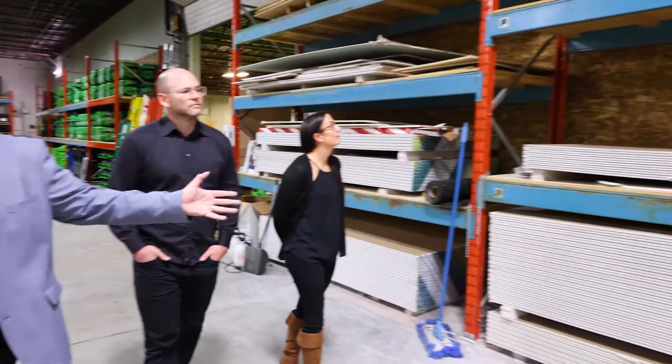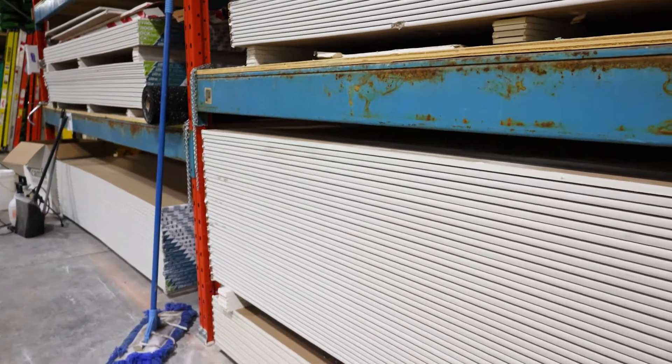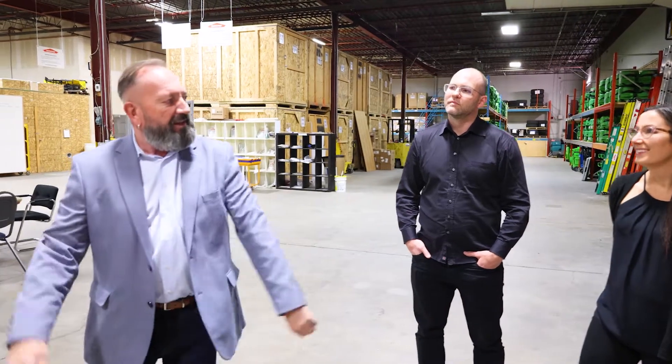Right here we have our construction materials — just a portion of it. We have a construction room as well. But if your ceiling came down and we needed to put some drywall back up, we could do that from our supplies in the shop. Guys can just load it to the back of the vehicle and head on to the next job.